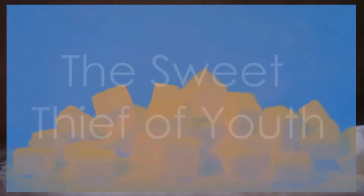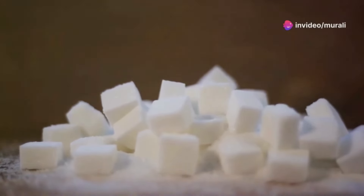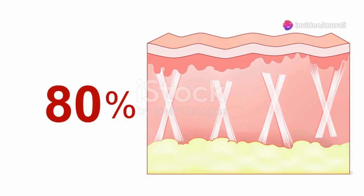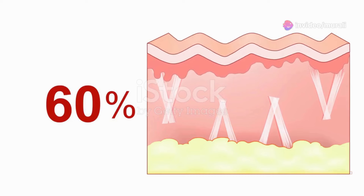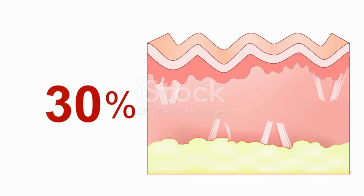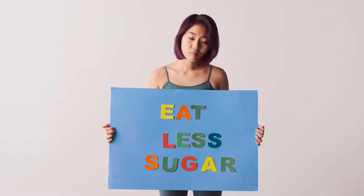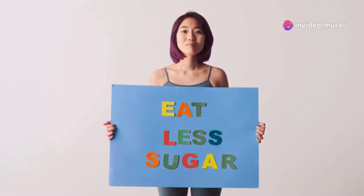We all enjoy a sweet treat now and then, but excessive sugar intake can wreak havoc on our bodies and our appearance. Sugar contributes to a process called glycation, which damages collagen and elastin — the proteins that keep our skin firm and youthful. Limit your intake of sugary drinks, processed foods, and desserts.